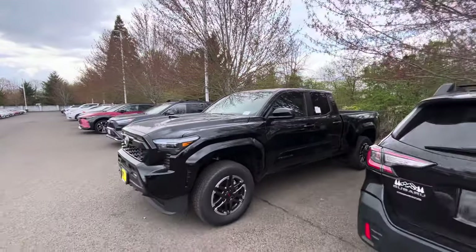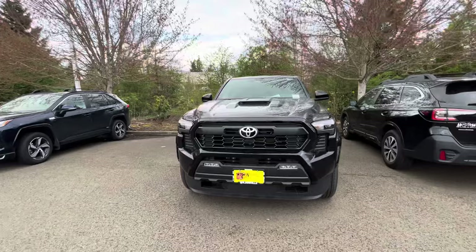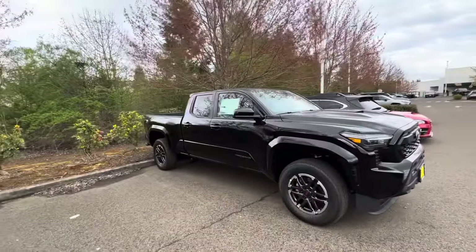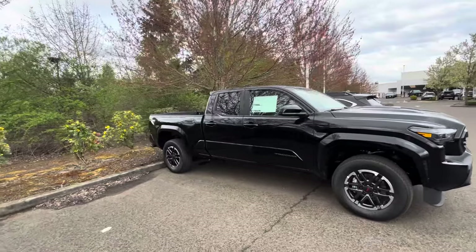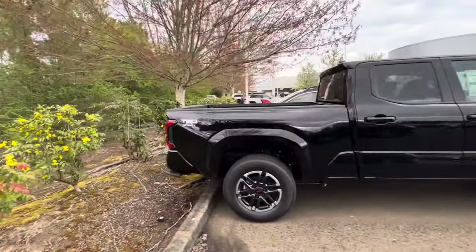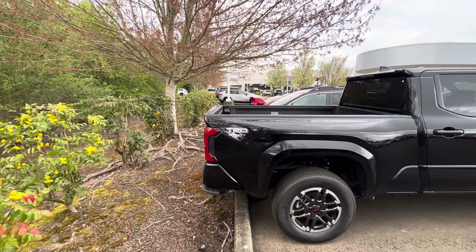These guys are sold. The Sports are selling the fastest out of everything — the Sports and then the off-roads and the fully loaded Sports are selling super fast. Fully loaded anything is going to sell super fast, because if you're buying one of these new trucks and you want the newest of the new, you might as well get everything.